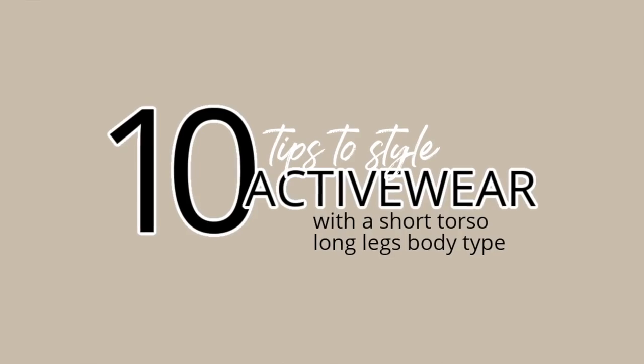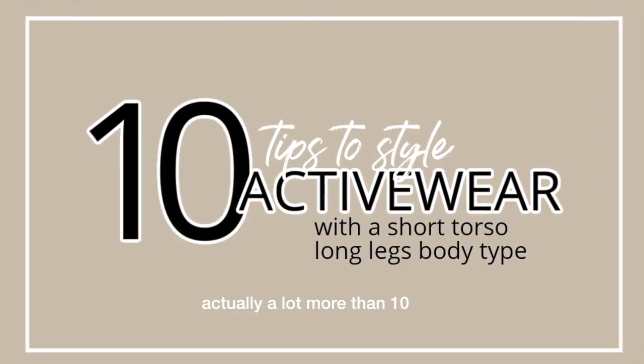Hello, my short torso friends. This has been my most highly requested video ever, and yes, that does make me overthink and feel very anxious. But here we are, and I am so excited to share my 10 tips for wearing activewear if you have a short torso, long leg body type like me.